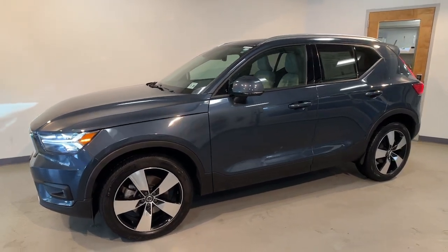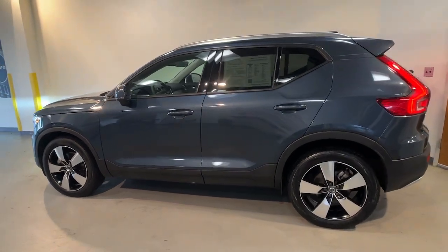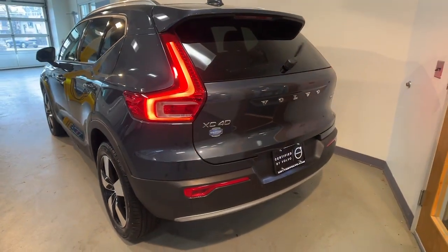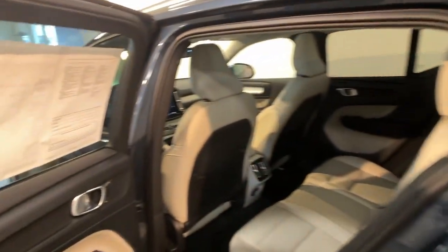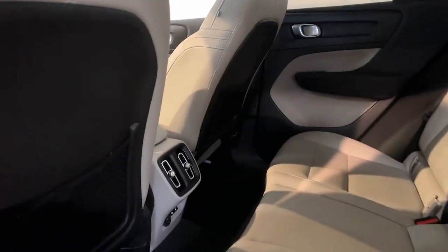Introducing the 2021 Volvo XC40. This vehicle is an outstanding buy with fewer than 25,000 miles on the odometer. Take a tour of this tech-savvy Volvo XC40, the spirited subcompact crossover that prioritizes safety, comfort, and versatility, and wraps it in distinctively tasteful Scandinavian style.